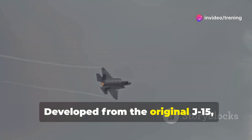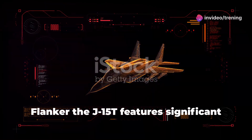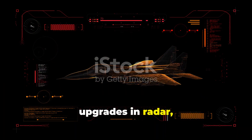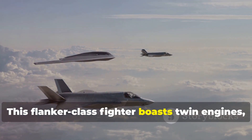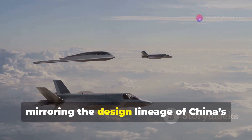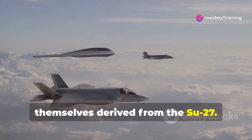Developed from the original J-15, which is based on the Russian Su-33 Flanker, the J-15T features significant upgrades in radar, avionics, and weapons. This Flanker-class fighter boasts twin engines, mirroring the design lineage of China's J-16 and J-11, themselves derived from the Su-27.